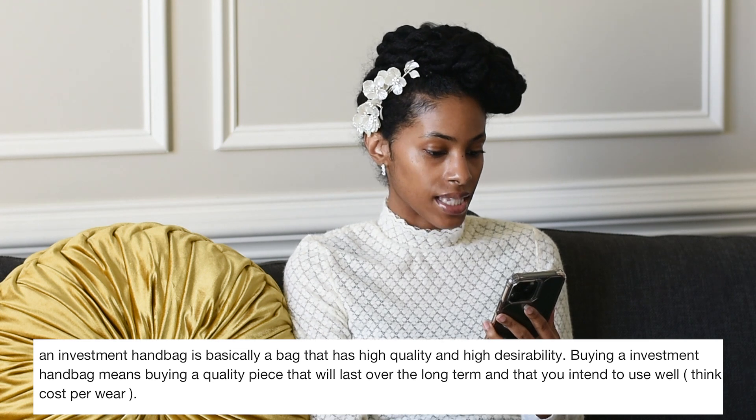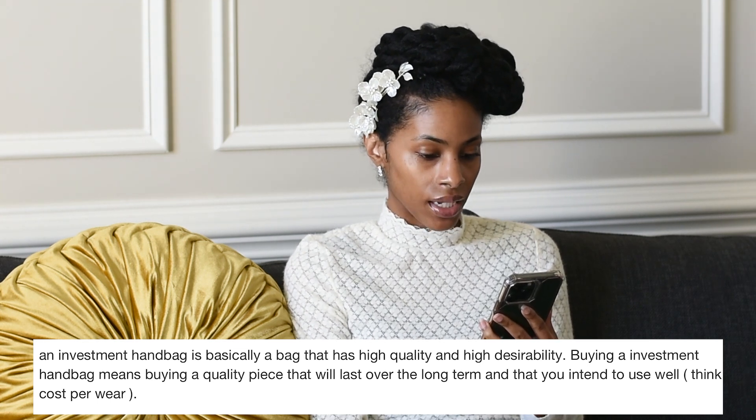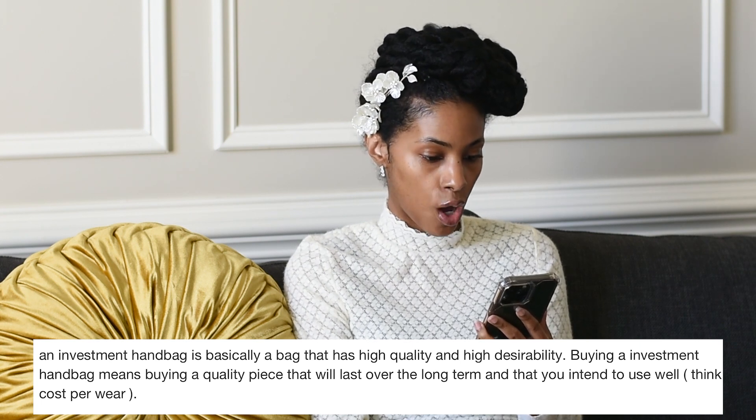First, let's go over the definition of an investment bag. An investment bag is basically a bag that has high quality and high desirability — buying a quality piece that will last long-term that you intend to use; think cost-per-wear. When we talk about resale, investment means: say in 2019 you buy a bag for two grand, and today in 2023 it's now four thousand or forty-five hundred — it has appreciated.